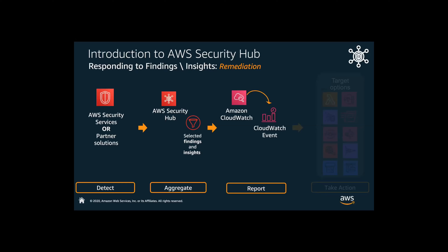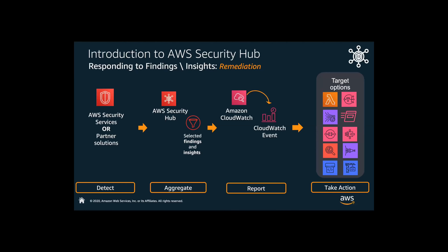That CloudWatch Events rule can then say, what do you want me to do? You can take action based on a list of targets inherently available within CloudWatch. That could be a Lambda function, fired off to a Kinesis stream, fired off to an SNS, send an email notification, or launch something throughout your CI/CD pipeline. Whatever that means to you, you can target that and take action based on a wide number of target options inherently available within the console.